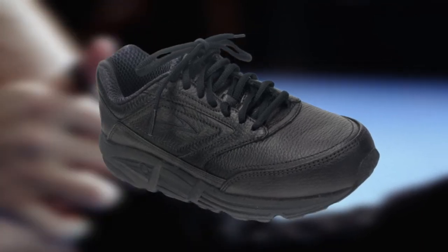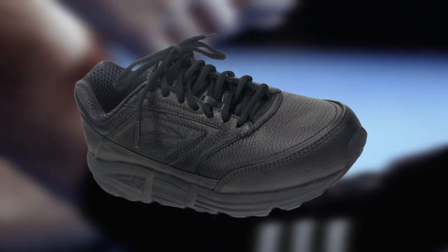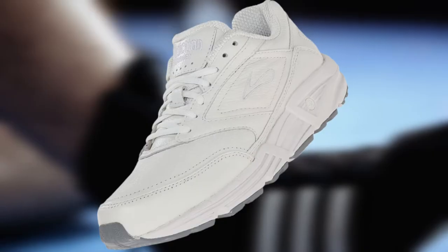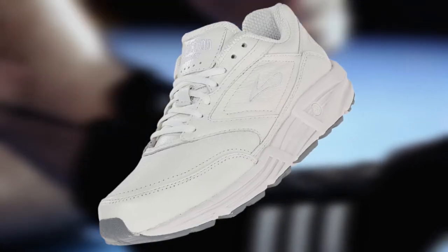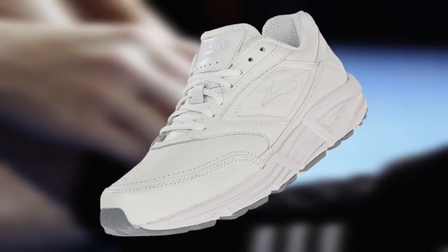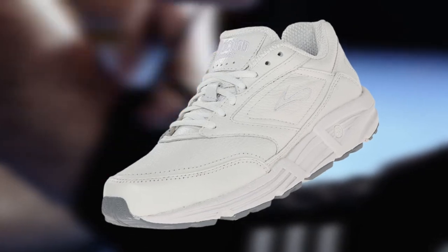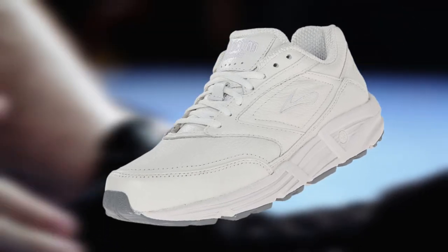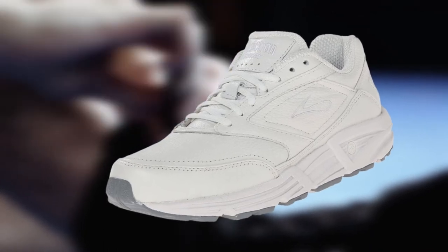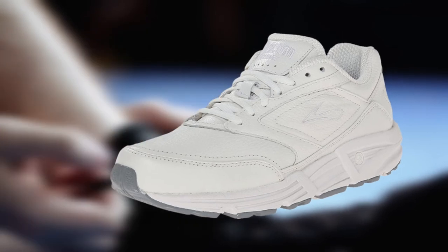A lightweight removable insole offers excellent underfoot support and cushioning. The engineered MC-pod configuration in the forefoot offers maximum flexibility and motion control from heel strike through toe-off. If you need to take the pressure off the heel and enjoy better support for the arch of the foot, the Brooks Men's Addiction Walker is perfect for you. It is the best men's walking shoes for wide feet and is highly recommended if you spend long hours on your feet.